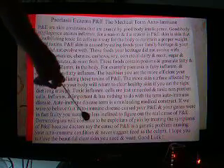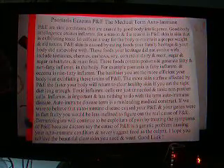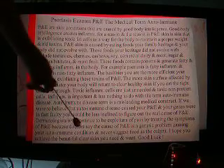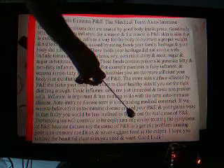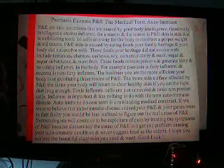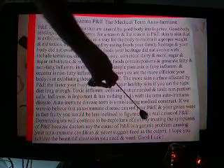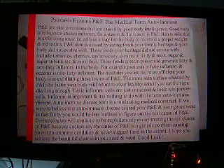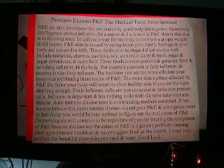Dermatologists will continue to be exploiters of pain by treating the symptoms of P&E, because doctors say the cause is a genetic problem causing your autoimmune condition and never suggest food as the culprit. I hope you achieve the beautiful clear skin you need and want. Good luck.